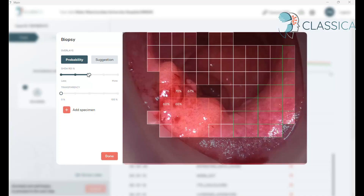This can be seen more clearly here. The likelihood of cancer presence is displayed in each region of interest, and the highlighted area may also be used for guidance during endoscopic biopsy.